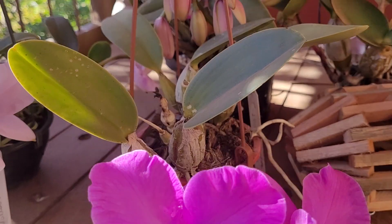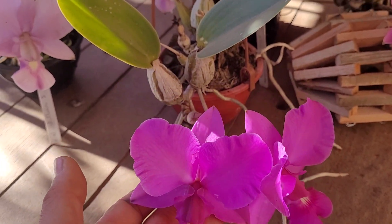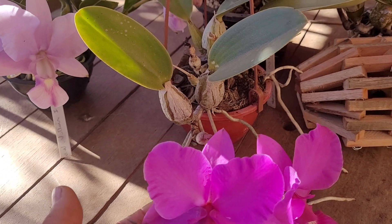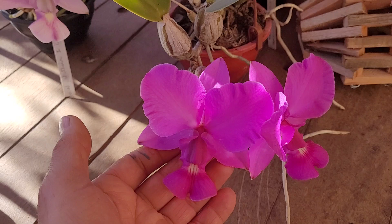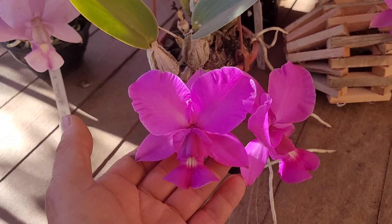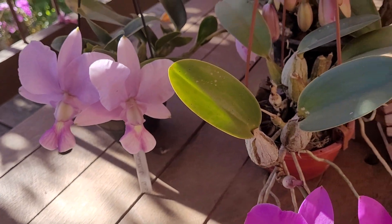Cattleya nobilior started blooming in March here in Brazil, and it's still going — we are at the end of July, August, September. Sometimes they have two blooms: they come back in October, November, and have another bloom. Not always, but that's one main difference.